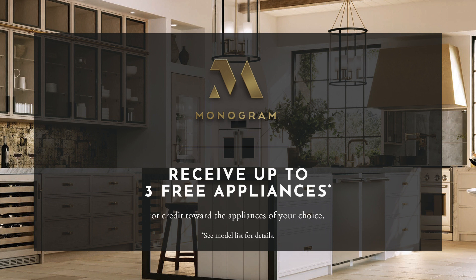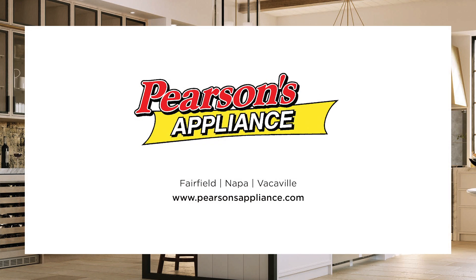Receive up to three free Monogram appliances or credit toward the luxury appliances of your choice. Now at Pearson's Appliance.